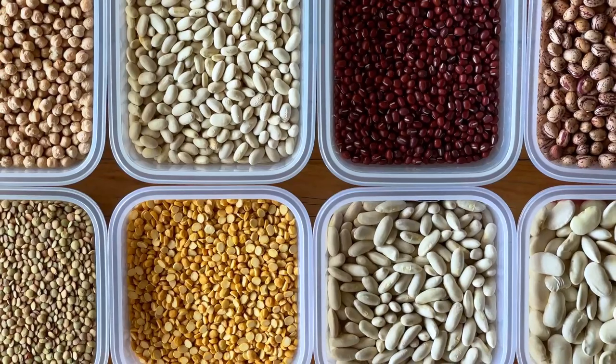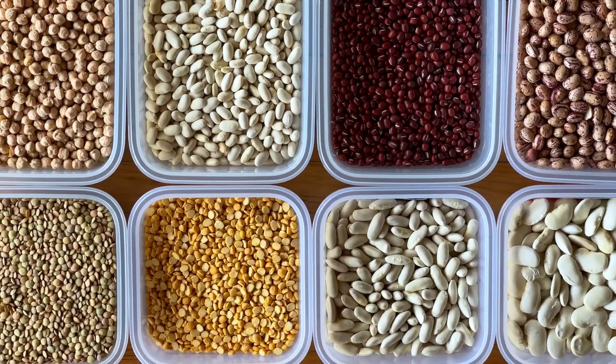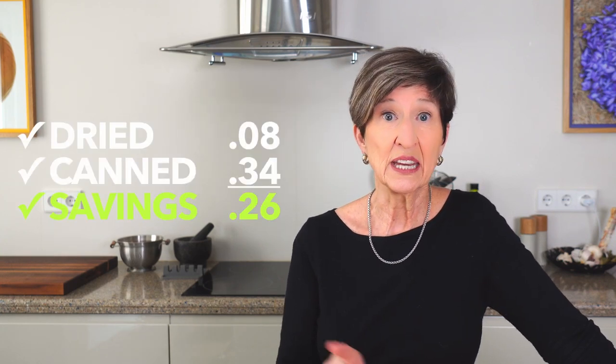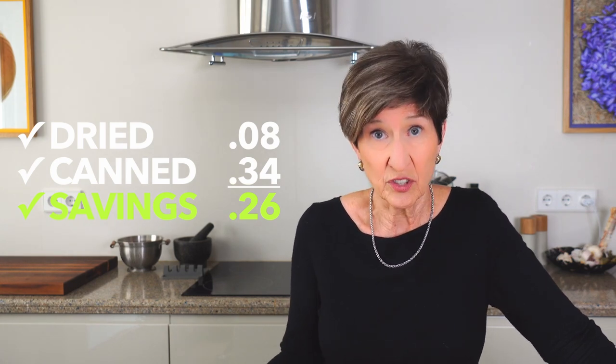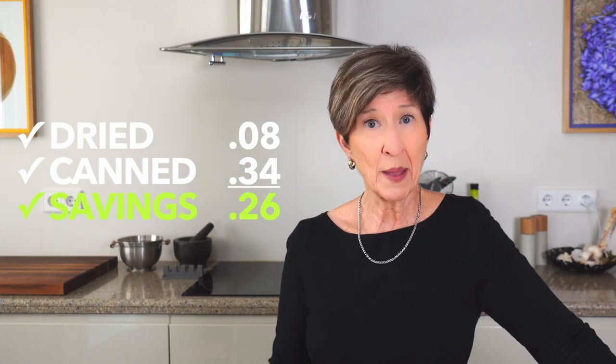If you've watched my other videos about pantry planning, you know I am a big fan of buying dried ingredients in bulk. When it comes to the essentials of the Mediterranean diet — like whole grains, nuts, and seeds — it's just the way to go. Think about the price difference between dried beans at 8 cents a half-cup serving versus national brand canned beans at 34 cents a serving. And there's a lot less packaging, so you're doing something healthy for the environment too.